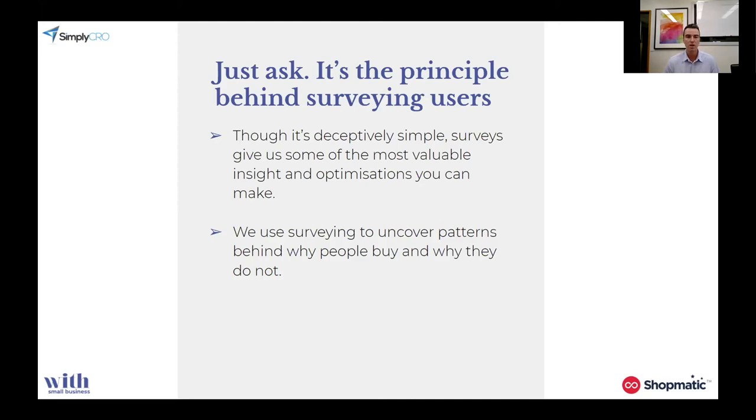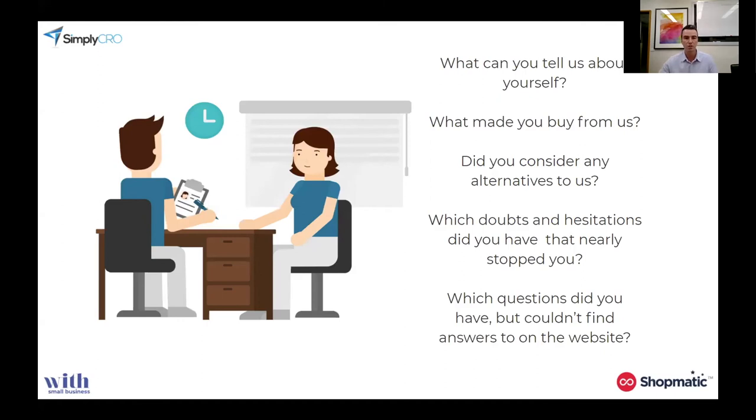This research tactic of asking is absolutely one of the most valuable insights you can get. This is 'why data.' Some of the things we want to know when we survey users — whether by email, physically calling them, or looking at chats — include: what can you tell us about yourself, why did you buy from us, did you consider any alternatives, why did you almost buy from them, when you were shopping what doubts did you have that nearly stopped you, and what couldn't you find on the site. Essentially: get to know your users, talk to them. They'll tell you.